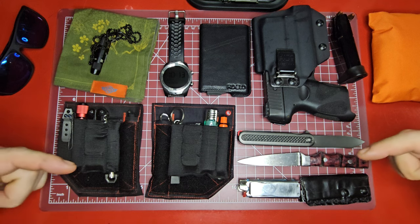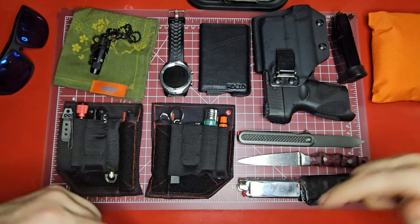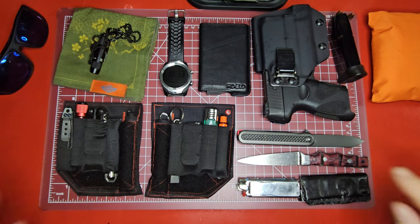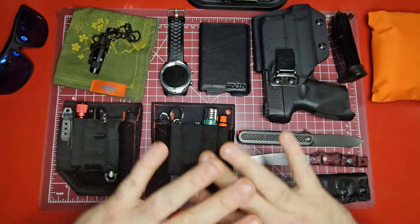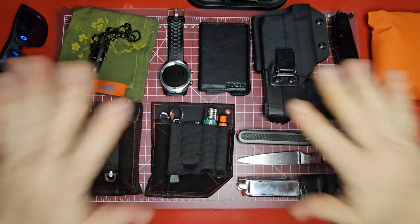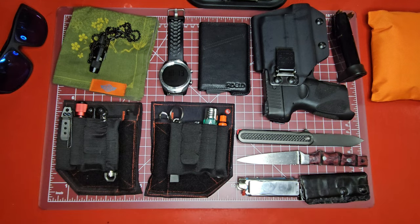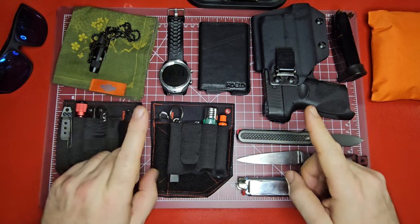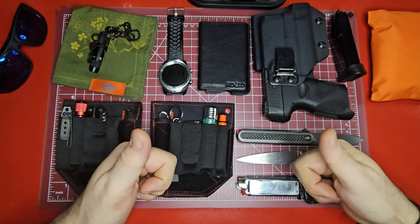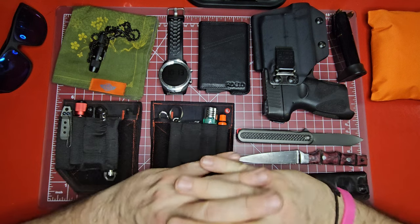If you made it this far in the video, leave me a like down below — just go down there and click it. Are you subscribed? If not, go ahead and click the subscribe button while you're down there. Giving you this content free of charge, all I ask is a like and make sure that you subscribe to the channel. That really lets YouTube know that we're doing good work over here and that you guys like what we're doing.